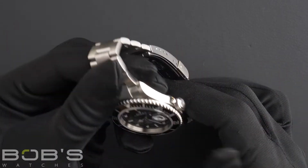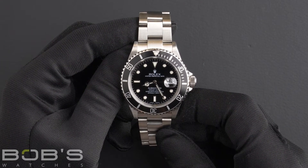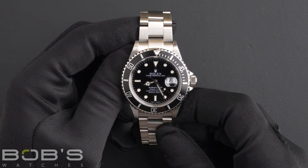The dial is black with a Super-LumiNova display. The case is 40mm stainless steel with a scratch-resistant sapphire crystal and contains an automatic 3135 movement.